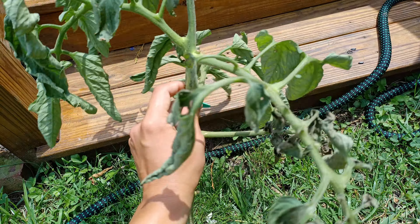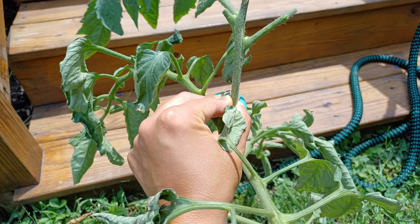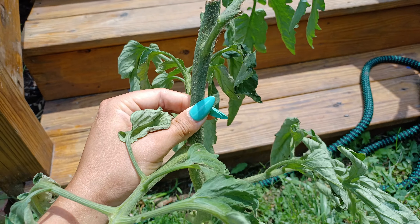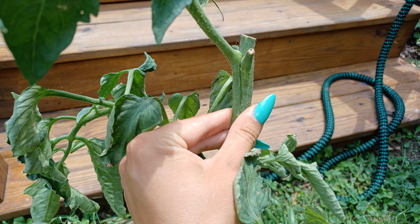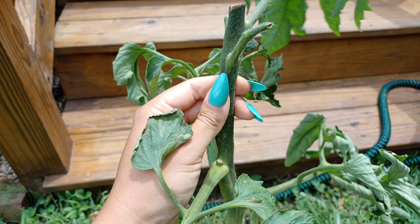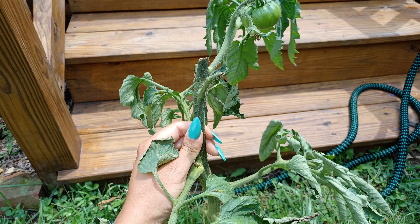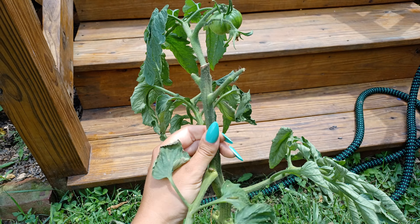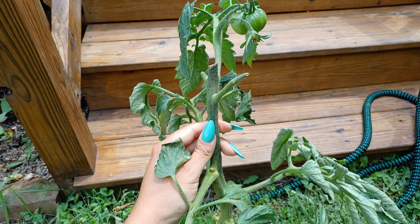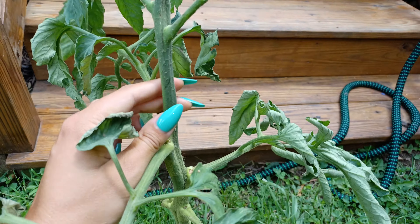This stem, if you can see it, is really flat and ribbon-like, and everything is all fused together. So this is called a fasciated stem. It's most common in the Asteraceae family, like the daisies and the sunflowers. It also happens to squashes, but of course you can see here it happened to the tomato.